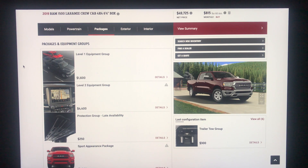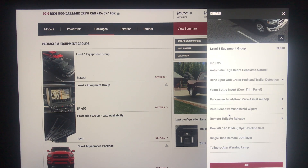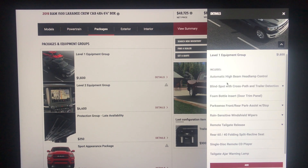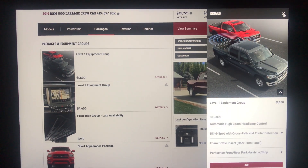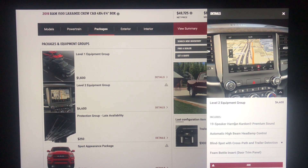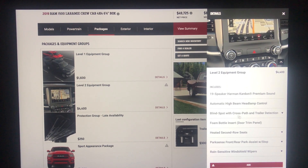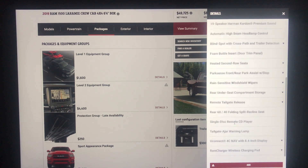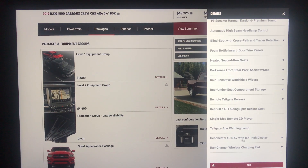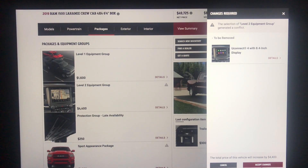The Level 1 equipment group is $1,600 and the Level 2 is $4,400. Level 1 gets you blind spot monitoring, remote tailgate, 60/40 split reclining seat, rain-sensitive windshield wipers, and automatic high beams — essentially your safety package. Level 2 includes all of that plus a 19-speaker premium audio group, heated second row seats, wireless charging pad, and the Uconnect 8.4 with navigation. We'll go ahead and accept the changes for $4,400.